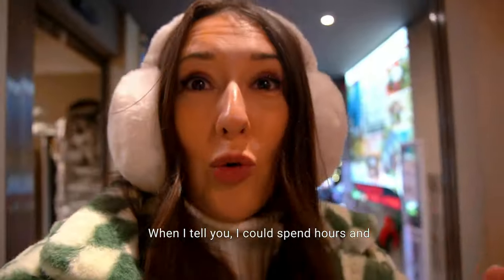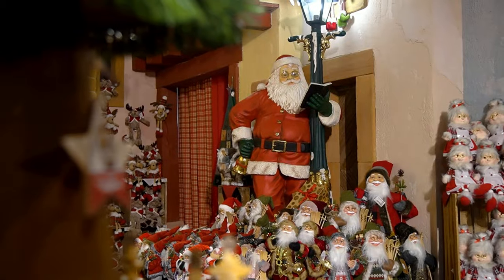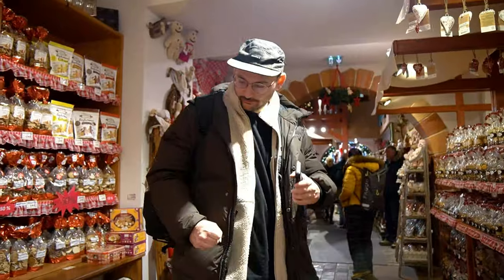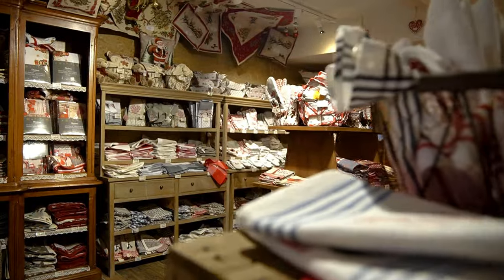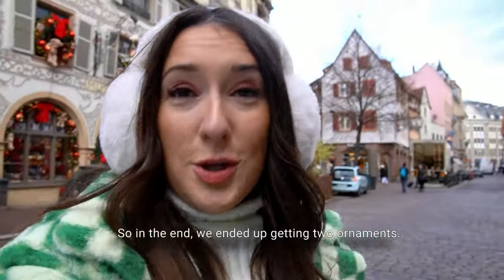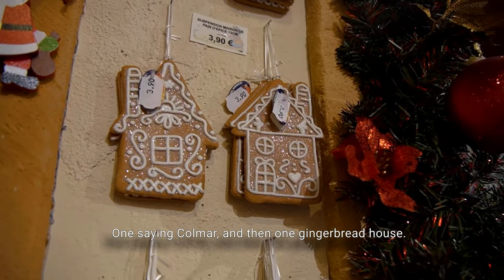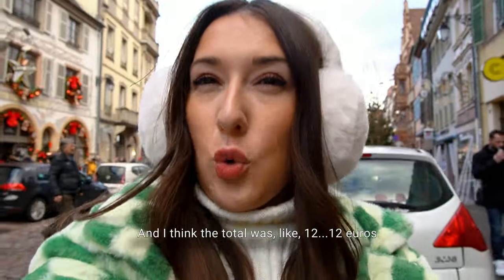When I tell you I could spend hours and hours in that shop! In the end we ended up getting two ornaments — one St. Colmar and then one gingerbread house — and I think the total was like 12 euros. I'll pop the conversion rate over here in the corner for you as usual.